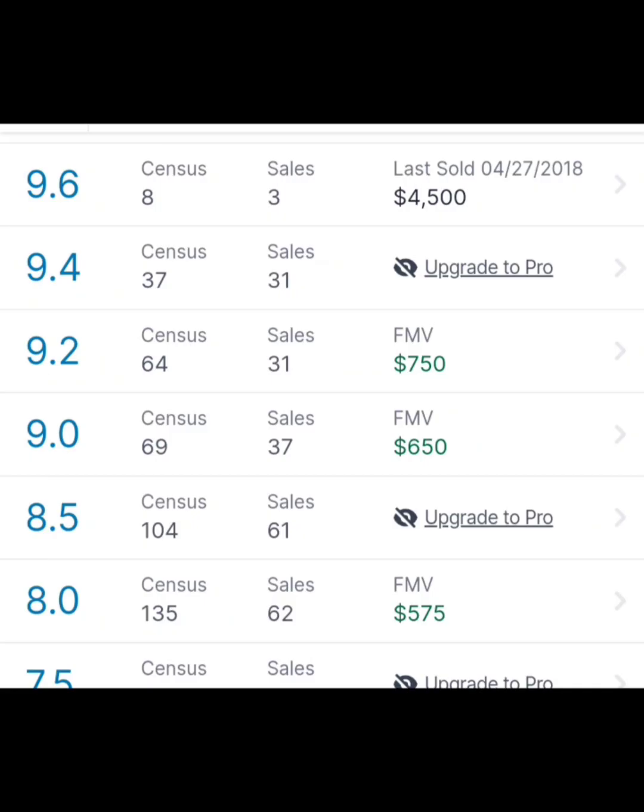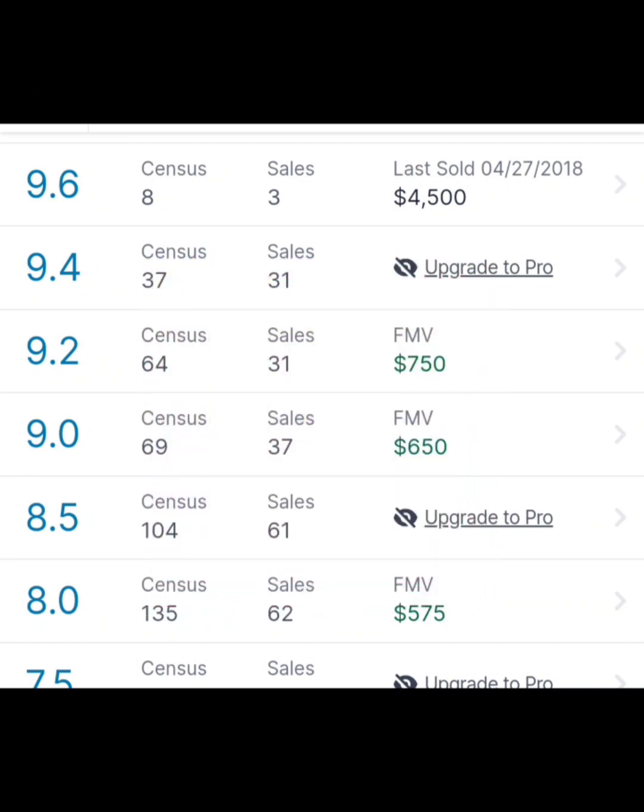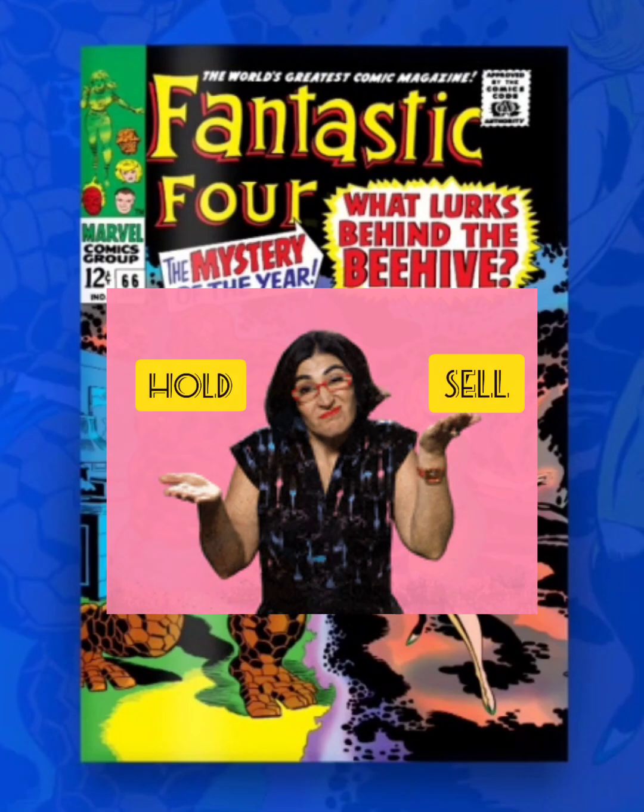Let's take a look at the real-world value of this comic book. According to goldcollect.com, a 9.6 sold for $4,500 back in 2018, a 9.2 goes for $750, a 9.0 goes for $650, and an 8.0 goes for $575.